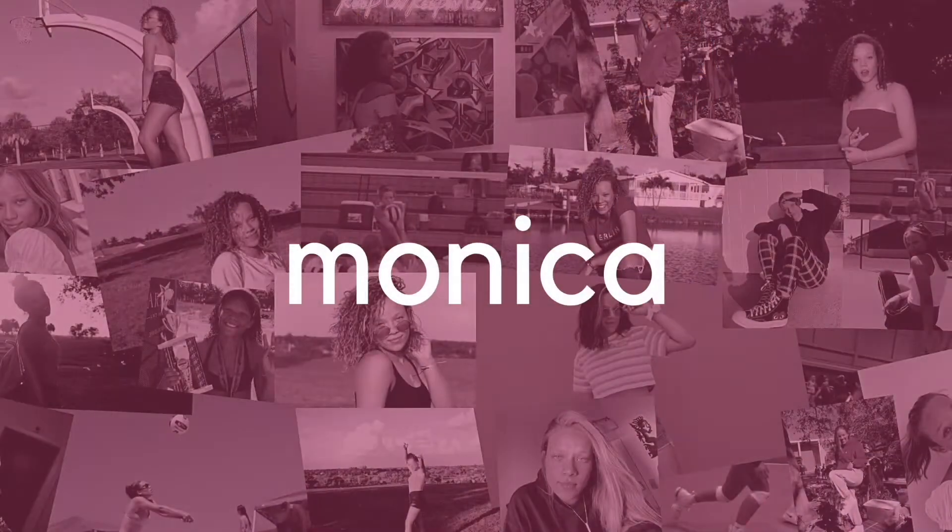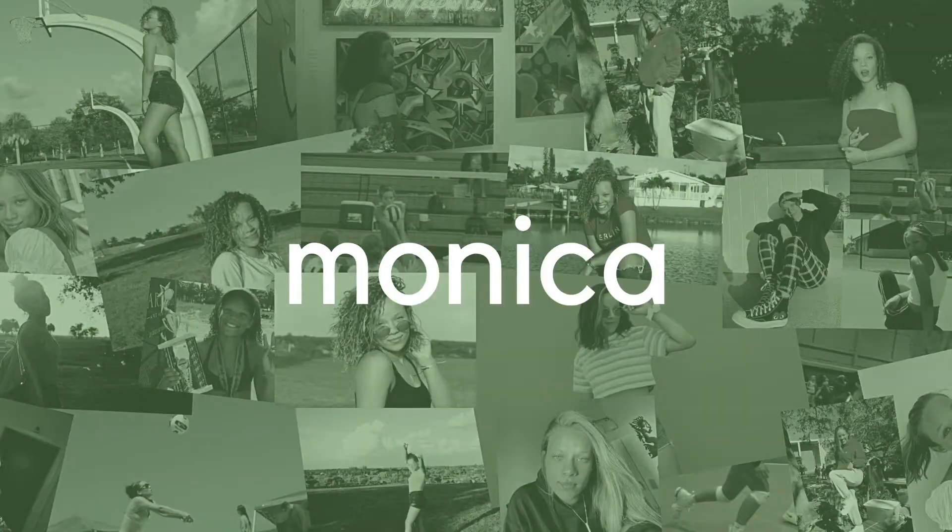What's up y'all? It's Monica and I'm back with another video. For today's video I'm back with part 3 of the curly hair routine, this time with curly bangs.